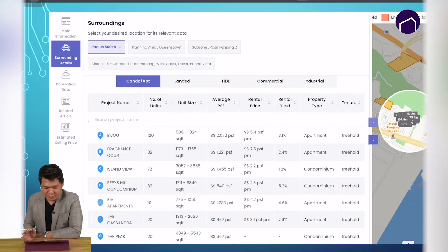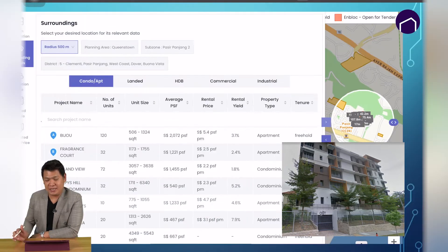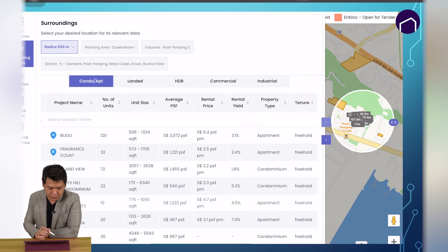Since we are on the topic of surrounding, let's take a look at what we have within the 500 meter radius. Bijou is one of the latest in this area, and one of the others is a Korean apartment, but it's also a very small development. As you can see, all of these developments are very small — the largest being Bijou which is 120 units. The rest are 10, 20, or even 30 units.